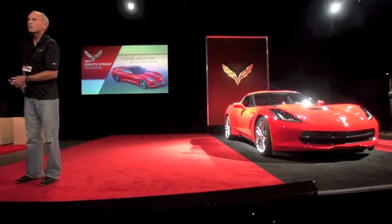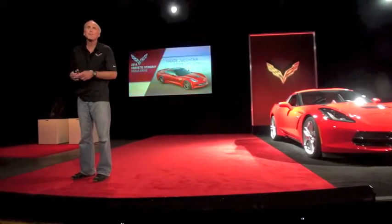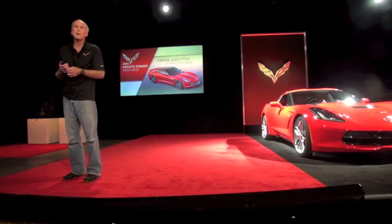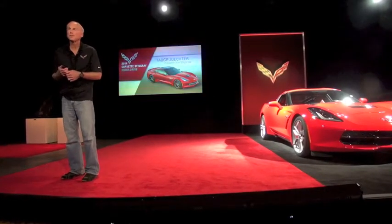Good morning. I'm Tadge Juchter. I'm the chief engineer of the Corvette. I've been working on Corvettes for 20 years and I've never been prouder than now bringing out this new Stingray.